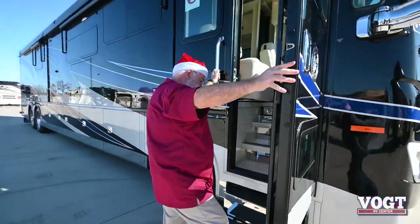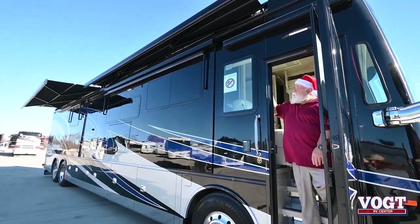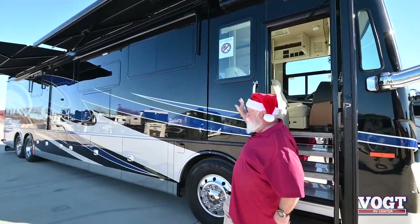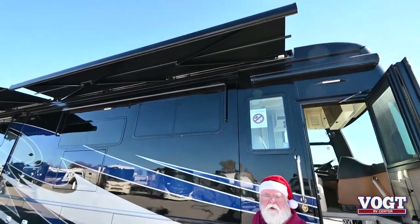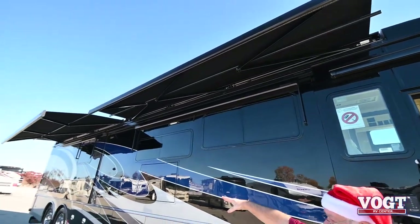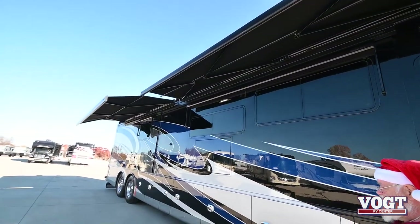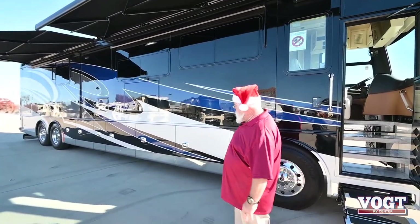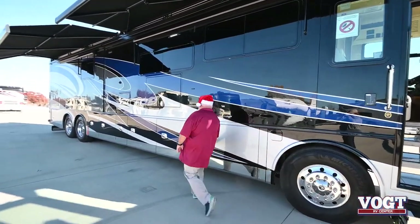Guys, I want you to take a look at these two power awnings on this coach — it pretty much runs from the front to the rear cap. So when you're sitting out here, I should have showed this all a while ago, because you're talking about a look — let me just do that real quick.